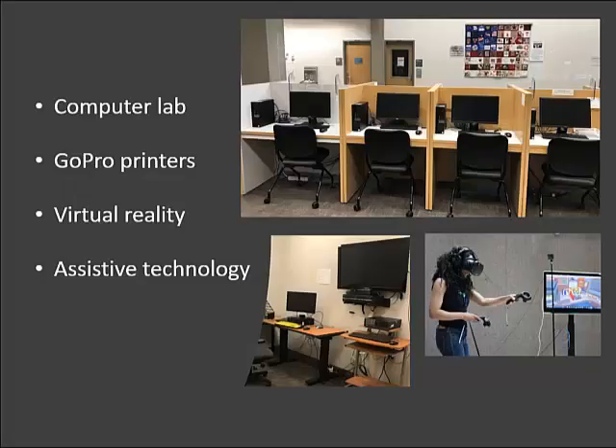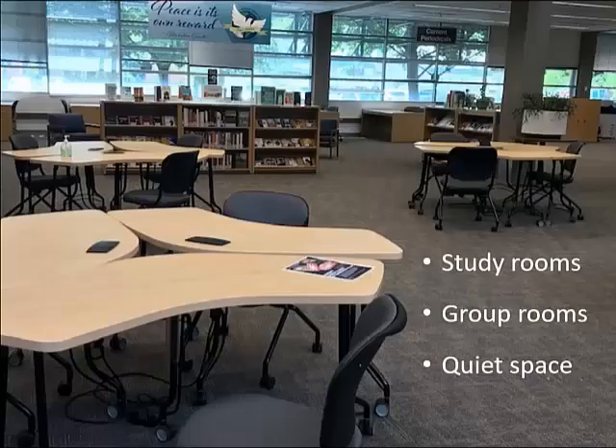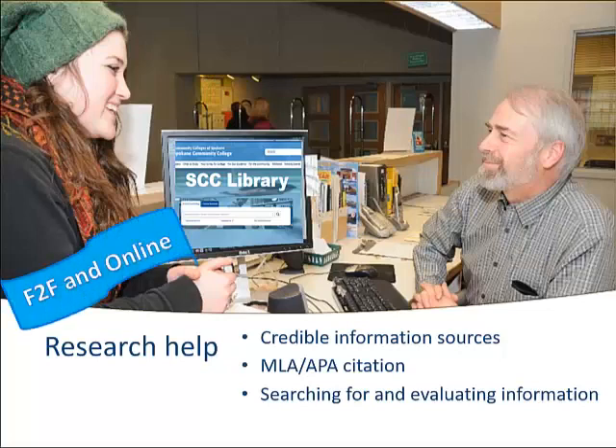A computer lab, printers, assistive technology like screen readers, equipment you can borrow including laptops, hotspots, and cameras, study rooms and group workspace, and research help — face-to-face and 24-7 online.